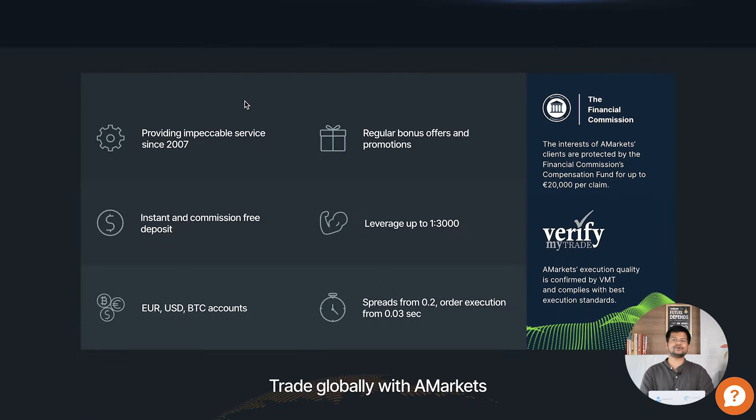If you scroll down, you can look into its key benefits. First, they have been providing impeccable service since 2007 — established for more than 16 years, which has created trust among their clients and users. Second, they provide instant and commission-free deposit. Here you can get a tremendous leverage of up to 1:3,000. Accounts are available in Euro, USD, and BTC. The order execution time is as fast as 0.03 seconds.